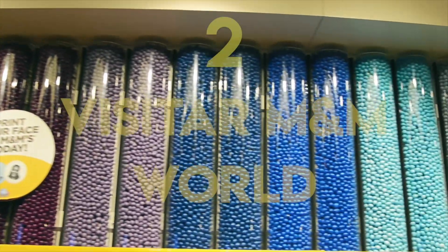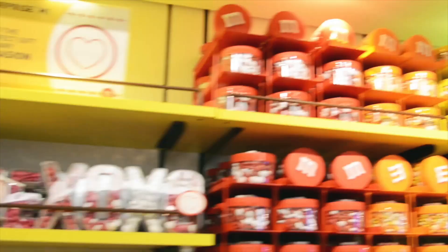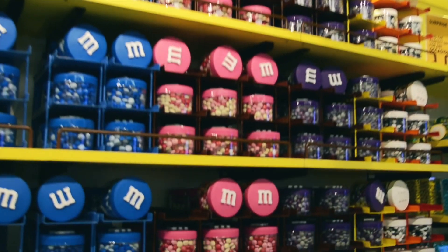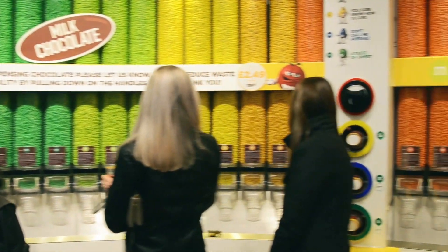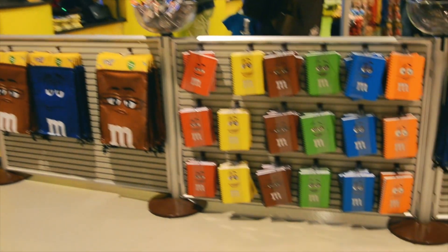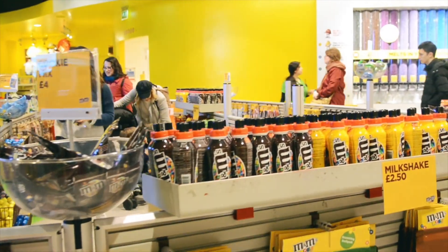Visitar la tienda M&M World de Londres es una experiencia única incluso para las que no son amantes de estos dulces. Es una gran tienda especializada en la venta de esas bolas de chocolate coloridas y de su merchandising. La tienda de Londres es, junto a la tienda de China, la única ubicada fuera de Estados Unidos. Nada más acceder al M&M World, nos sentiremos invadidos por un intenso olor a dulzor que te transportará.